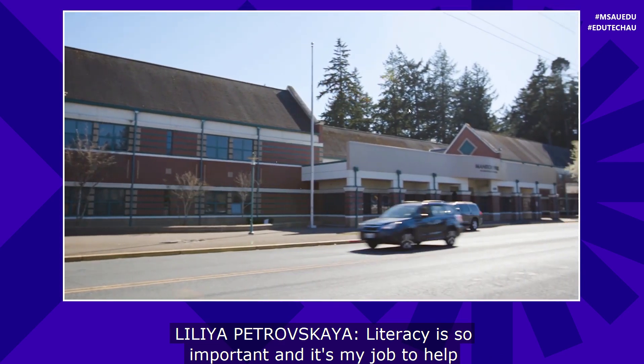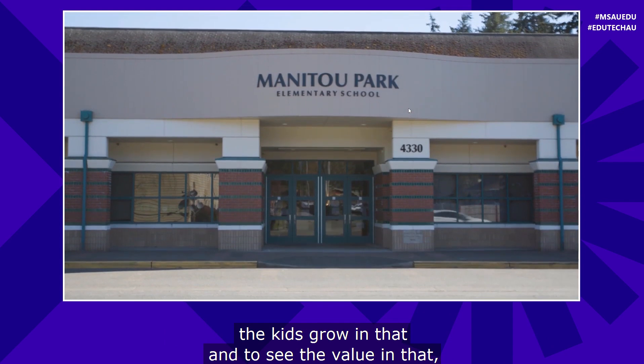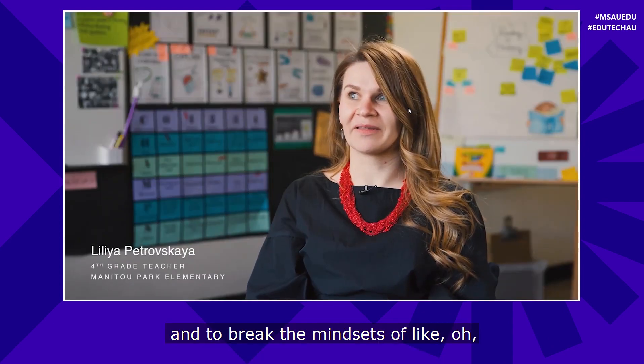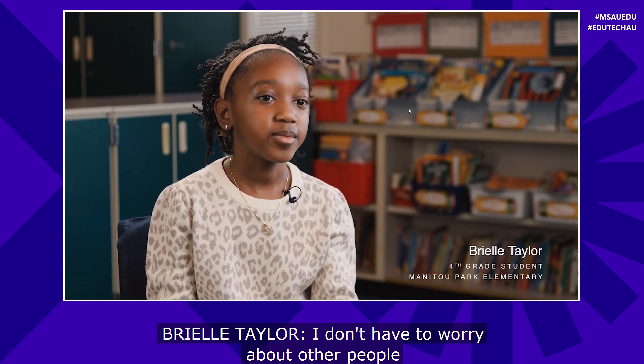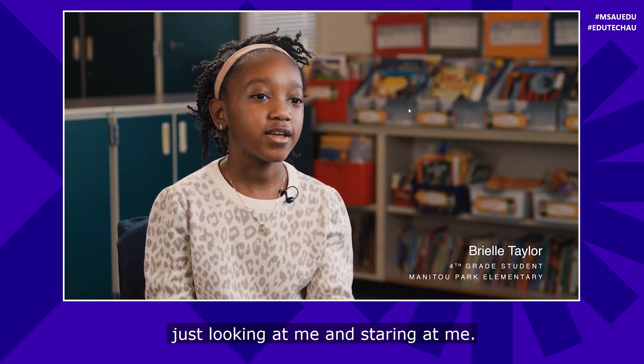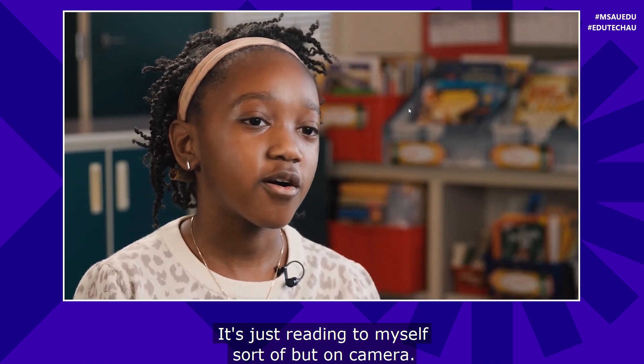Literacy is so important, and it's my job to help kids grow in that and to see the value in it — to break the mindsets of, oh, I'm just a bad reader, I don't like to read. With Reading Progress, students don't have to worry about other people looking at them and staring. It's just reading to myself, sort of, but on camera.